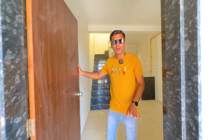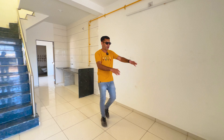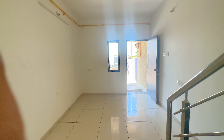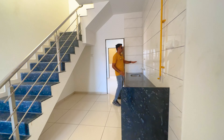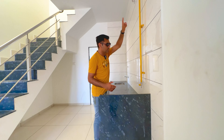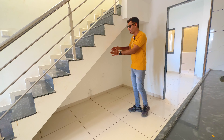We have a living area — a proper living area. We have a sofa. We have a TV. We have a special space. We have a kitchen. We have a sink. We have a gas connection and storage space. We also have a refrigerator.